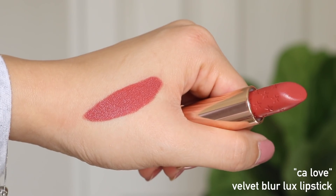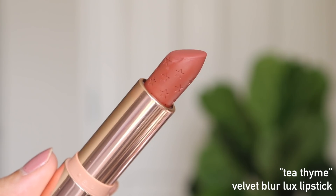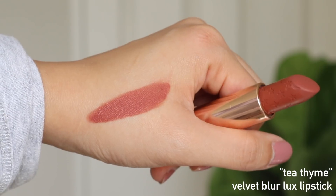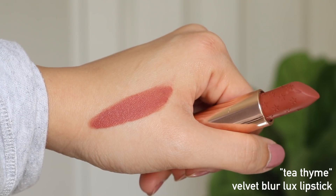I love the Velvet Blur formula as well. And then I have another creme finish formula called Tea Thyme — it's a really new one from the spring collection and I have been loving it, wearing it a lot. All of these shades are in that soft, muted, rosy tone family. I have a couple of brighter favorites, but for the most part these are the shades that I wear the most often.